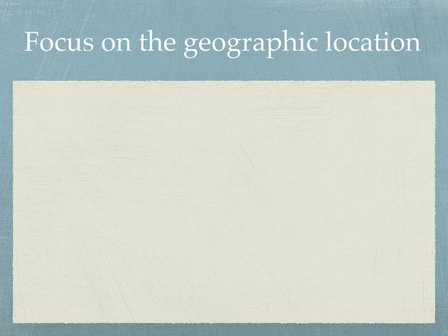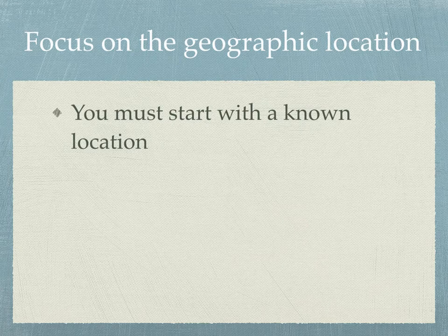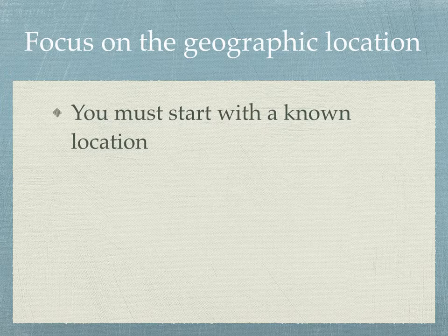What is important here is to focus on the geographic location. There are a couple of rules. First, you must start with a known location — you have to actually know where an event in your ancestor's life occurred very specifically. This may require you to come forward in time to the children, grandchildren, or descendants of the ancestor to correctly identify a location that's associated with some kind of document or record.